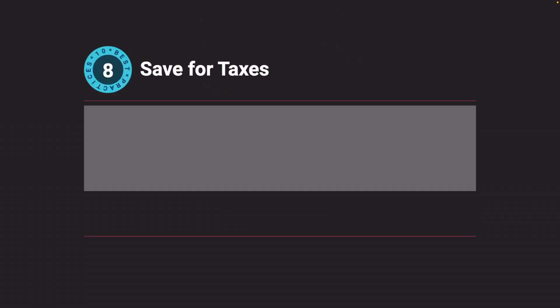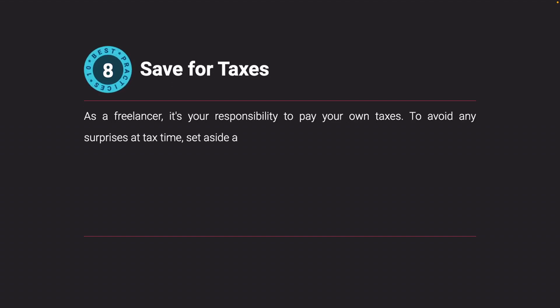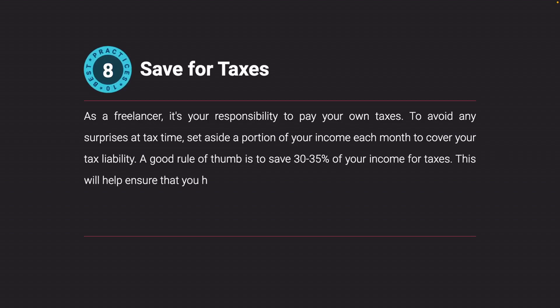Save for taxes. As a freelancer, it's your responsibility to pay your own taxes. To avoid any surprises at tax time, set aside a portion of your income each month to cover your tax liability. A good rule of thumb is to save 30 to 35 percent of your income for taxes. This will help ensure that you have the funds you need when it's time to pay your taxes.